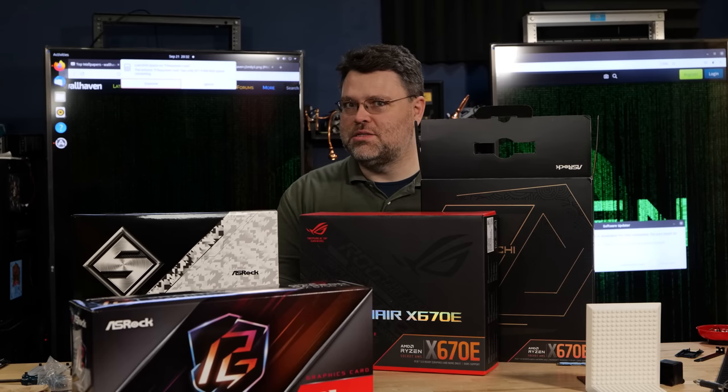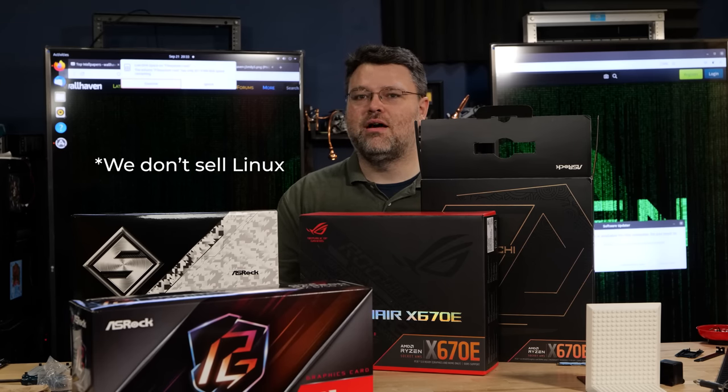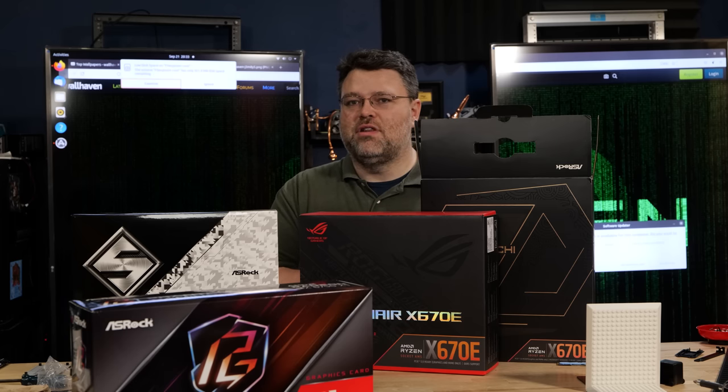I'm Wendell. This is Level One Linux. We sell Linux and Linux accessories — well, sales may be a bit strong of a word. Today's launch day for Zen 4, and we've got a really exciting video here.